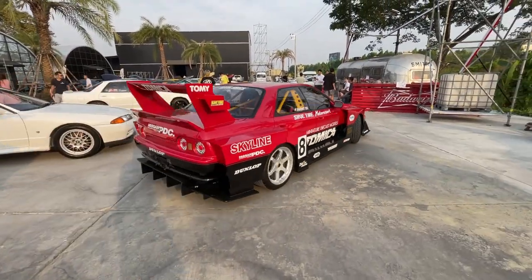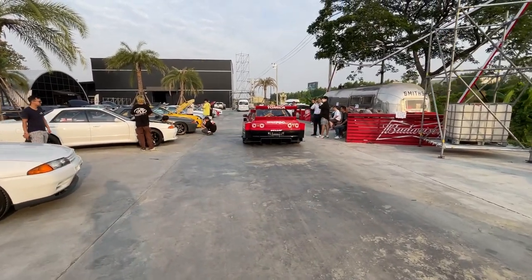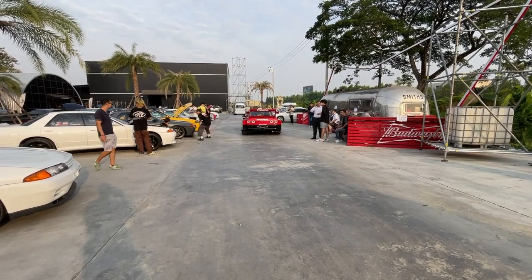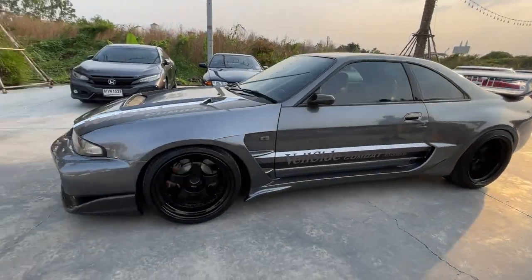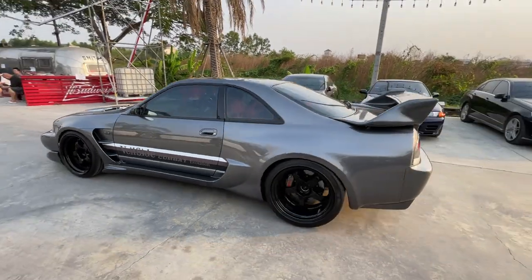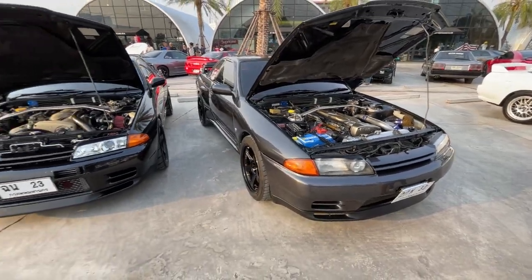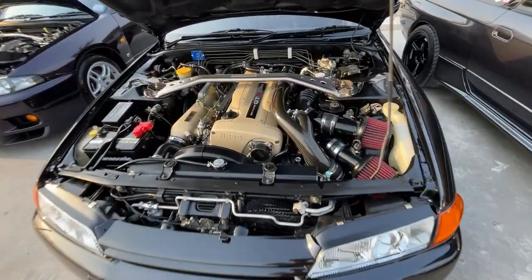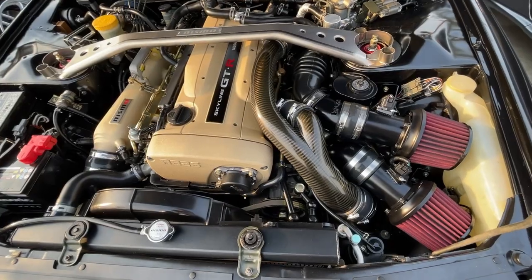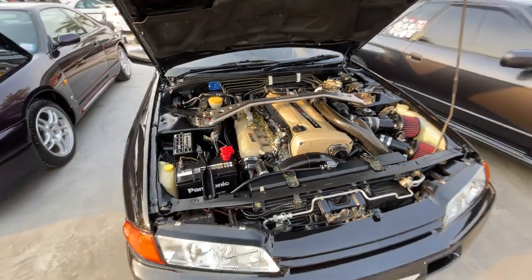This is one of the coolest Skylines here. I love the Tamika livery and crazy widebody. This thing is red. We've got this cool R32. Look at the carbon fiber intake on this one. That's sweet. It's really nice.